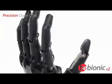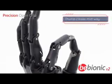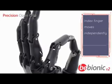In precision open grip, the middle, ring and little fingers stay open. The thumb closes part way to pick up small objects quickly and accurately.